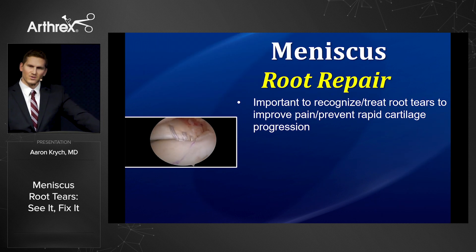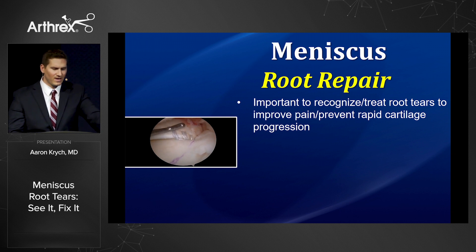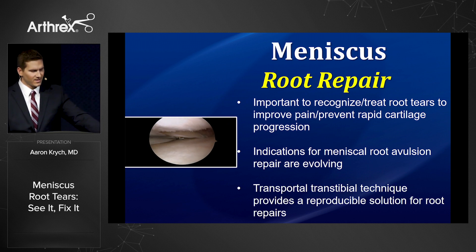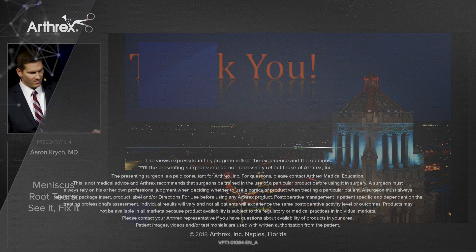In conclusion, it's important to recognize and treat root tears to improve patient pain and prevent rapid articular cartilage progression. The indications for root avulsion repair are evolving. The transportal transtibial technique provides a reproducible solution for root repairs. Thank you.